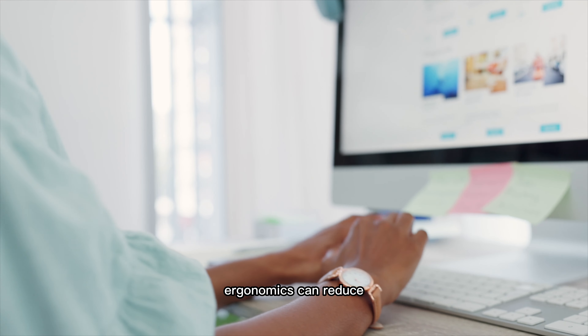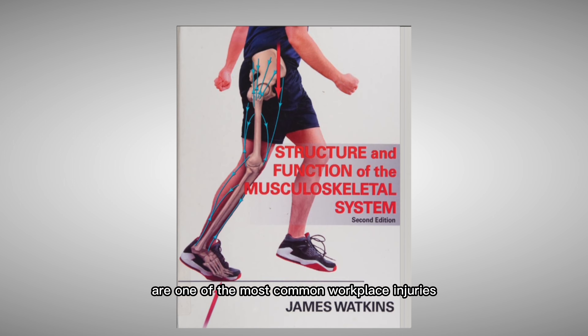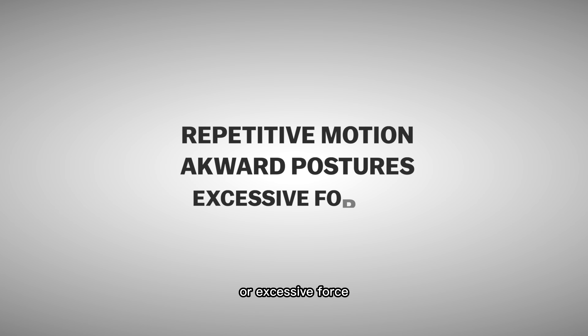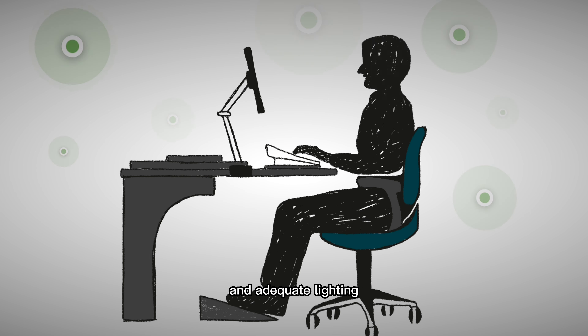Ergonomics can reduce the risk of work-related discomfort and injuries at home and in the office. Musculoskeletal disorders are one of the most common workplace injuries and can be caused by repetitive motions, awkward postures, or excessive force. By implementing ergonomic practices such as proper seating, adjustable desks, and adequate lighting, you can greatly reduce the risk of injury.